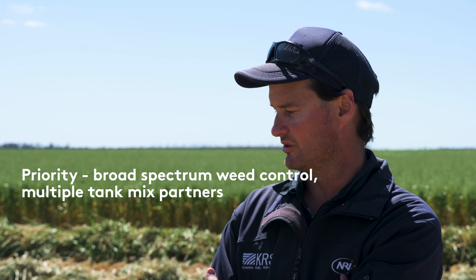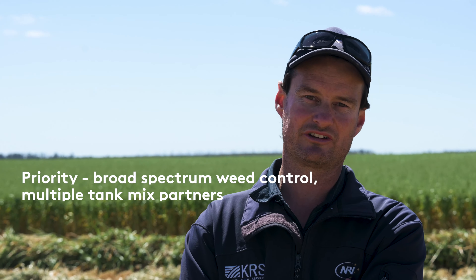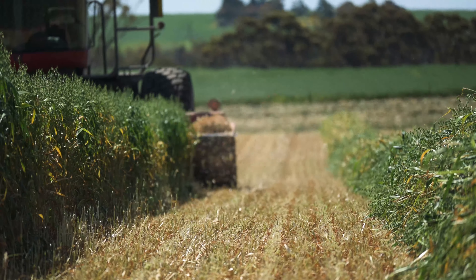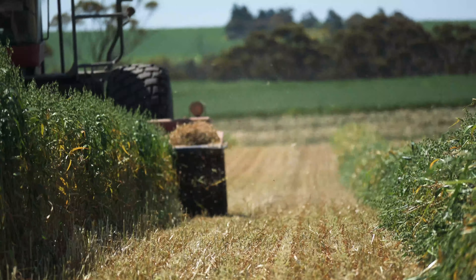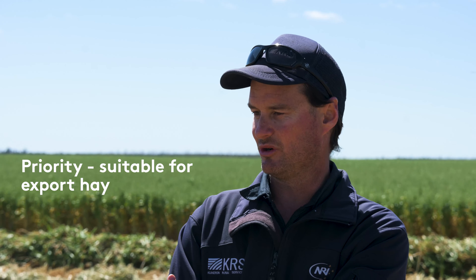We chose Priority because of its short residual group B activity, and also because of its benefits of not having any plant residue limits in the export hay market, which is a pretty big deal that we've all got to be very wary of for our markets. So we chose Priority — Florazulim being a short residual group B.